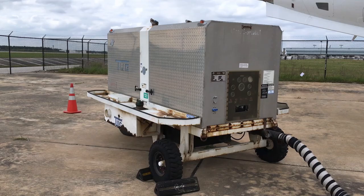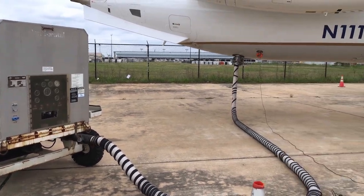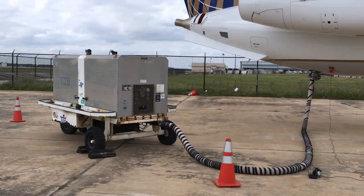But what happens if it's broken? This happens a little bit more often than you'd actually think. In that case, you'll need an external source of compressed air. The most common is the hover cart — an air compressor that hooks up to the side of an aircraft and provides compressed air for engine starting. It's officially called an air start unit, but no one really calls it that.